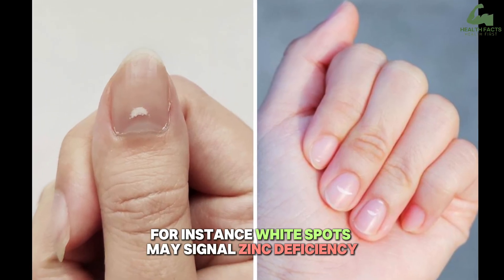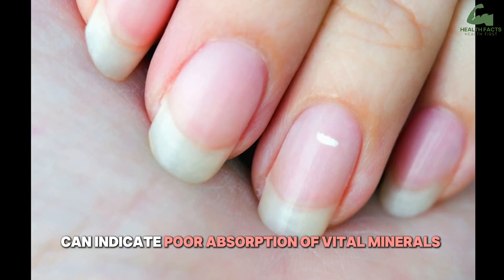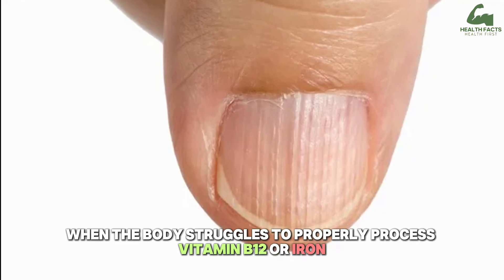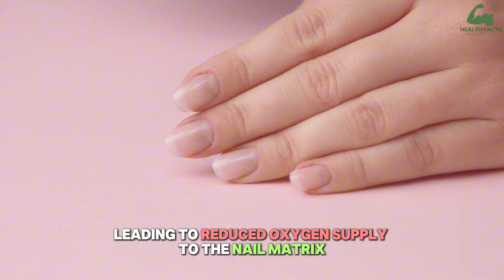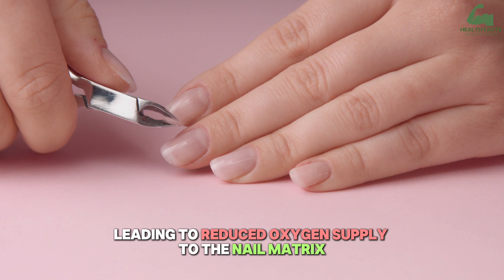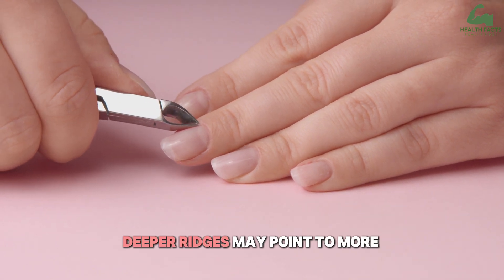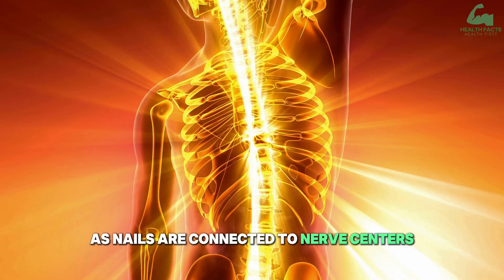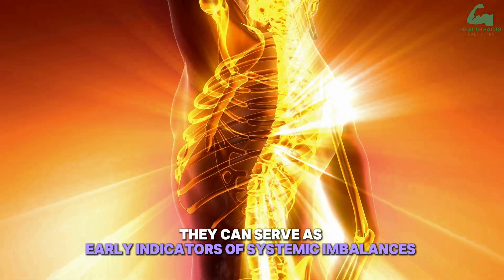For instance, white spots may signal zinc deficiency, while brittle nails that easily split can indicate poor absorption of vital minerals such as calcium or iron. Vertical ridges may occur when the body struggles to properly process vitamin B12 or iron, leading to reduced oxygen supply to the nail matrix. While subtle fine lines on the nails are usually benign, deeper ridges may point to more serious internal health concerns, as nails can serve as early indicators of systemic imbalances.